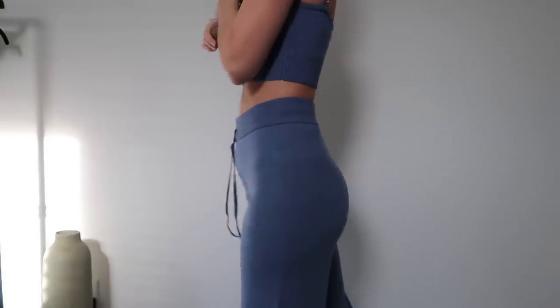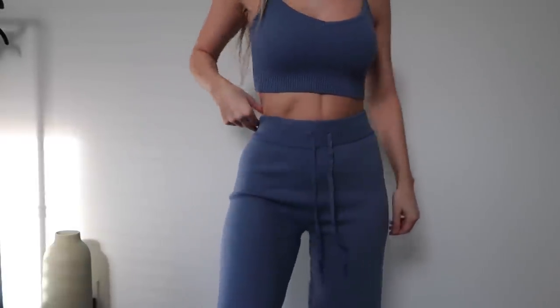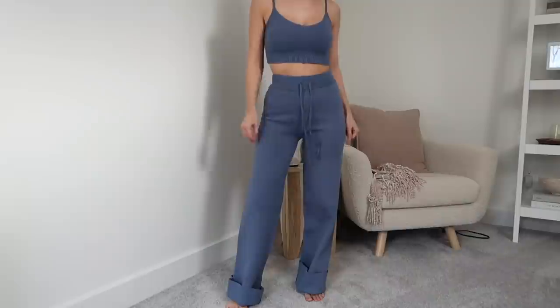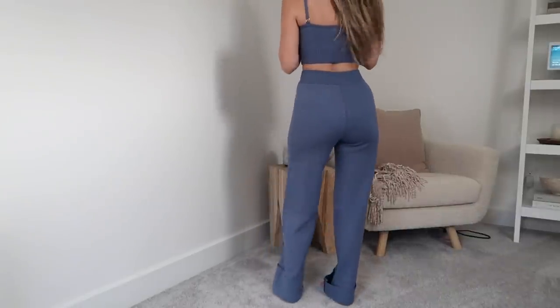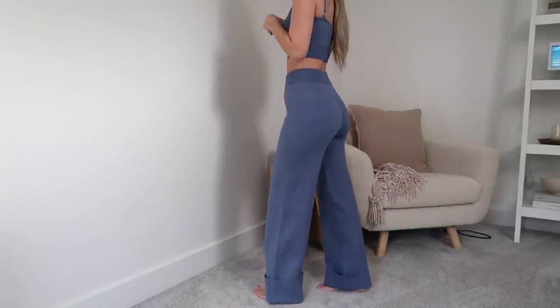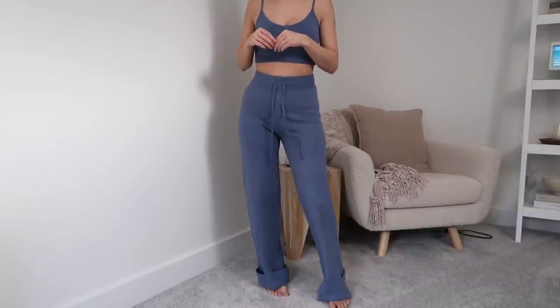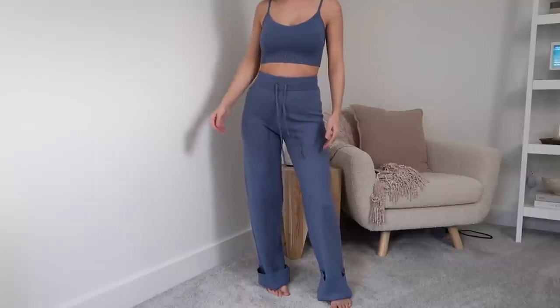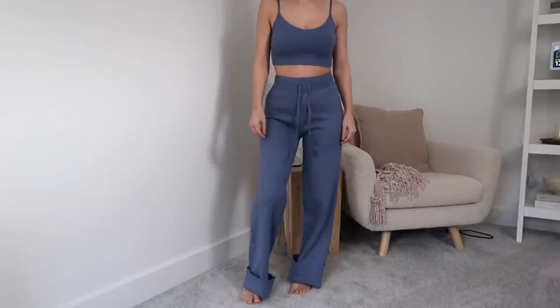For the pants, they sit up really high rise and have a drawstring so you can tighten them further. I don't even need to — the placement is perfect on me. It has a nice relaxed leg throughout that kind of flares a little at the bottom. These are really long on me, so I'll have to get them hemmed. Throwing a cute sweatshirt or cardigan over top would be a really cute addition if you get cold while working from home.